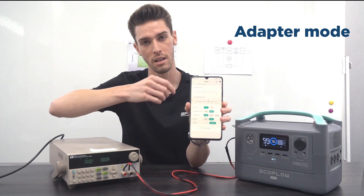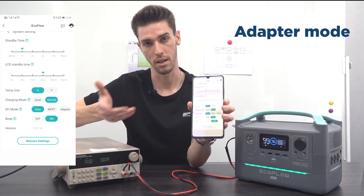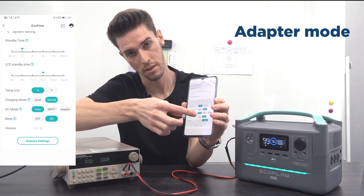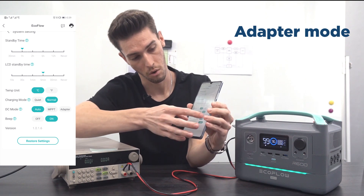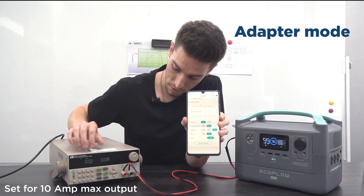I want to show you another cool feature of the app. Inside here you can actually change between DC charging modes. By default it's set to auto, so you don't need to touch it, but if you need to manually adjust it you can switch between MPPT or adapter mode.